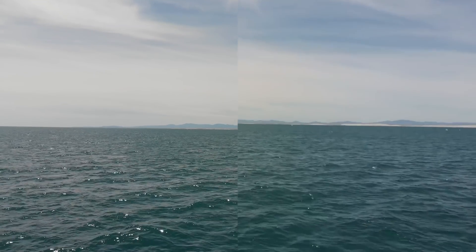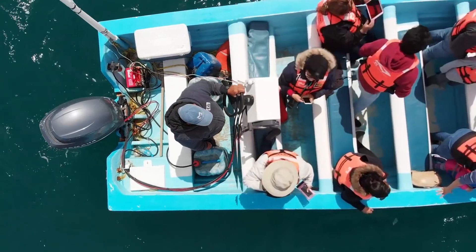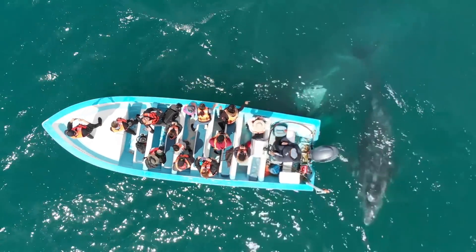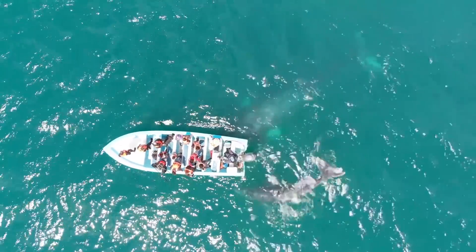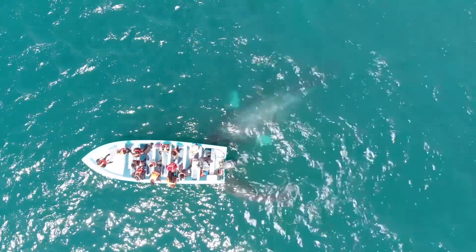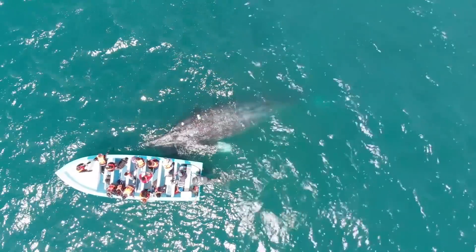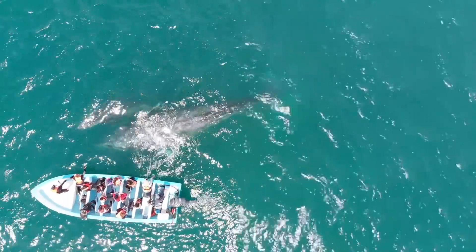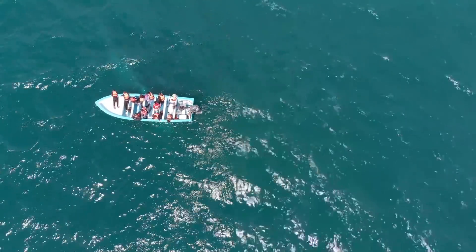A few weeks back I went down to Baja California to see the whales — the gray whales down there. There's a breeding ground, these little boats that go up into the little lagoon, and within a few minutes the whales come up to you and you can touch them. I took both of my drones, the Mavic Air and the Mavic Pro, so that if I lose one, I'd still have another one to fly.